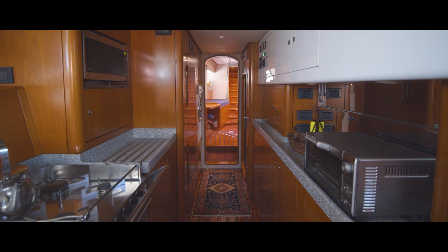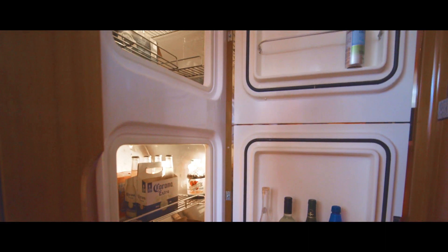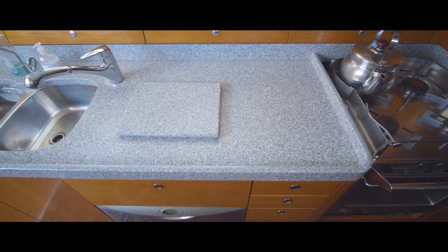The spacious galley is located in the passageway aft of the salon. It offers front door loading fridges, freezers, a four-burner stainless steel stove, and ample counter space. There's also a Fisher & Paykel dishwasher — it really wants for nothing.